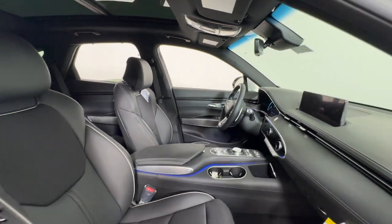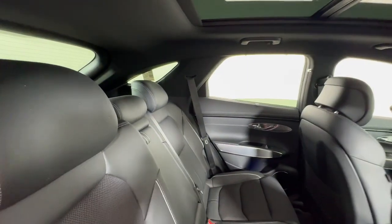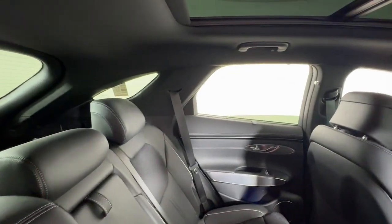Power Passenger Seat, Heated Front Seat, Electronic Stability Control. Exquisite design meets gutsy performance in this striking GV70.